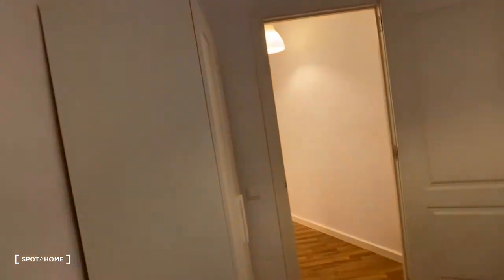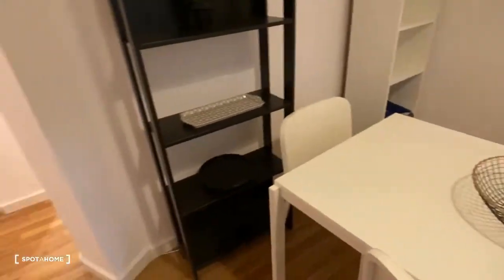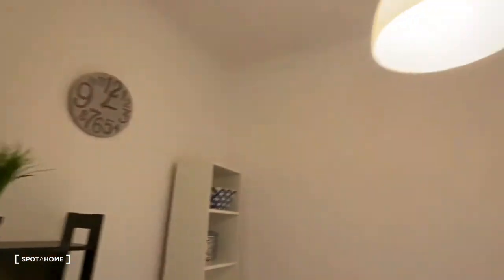The window looks out onto an interior patio. Coming over here, you have a dining area with some shelves.